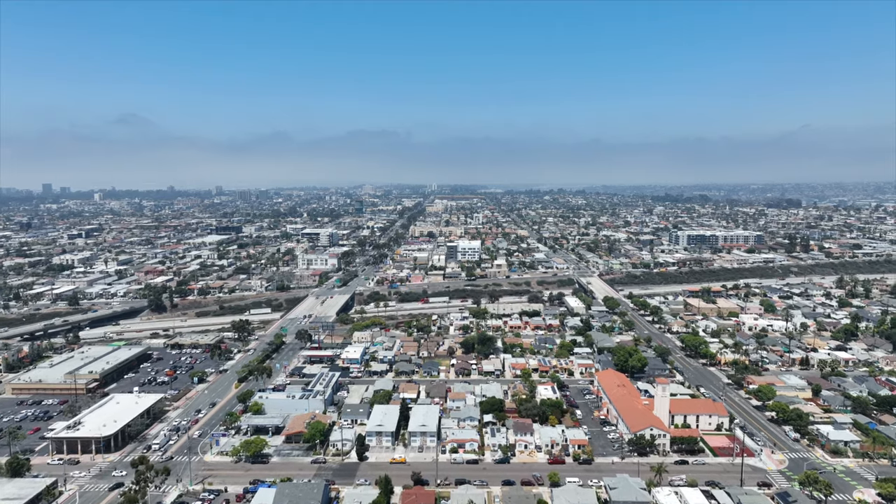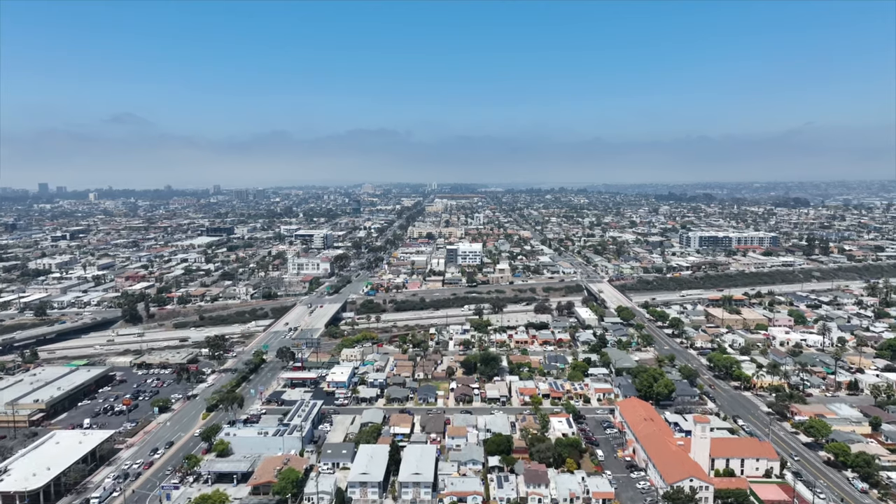If you're planning to move to the San Diego area, there's definitely some areas that you're going to want to avoid. In this video, we're going to break down pretty much all of the cities and suburbs around the San Diego area to help you figure out which one's going to be the best fit for you, and more importantly, which areas to avoid.